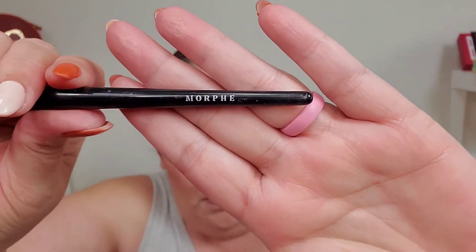I'm going to take this Morphe brush — it's kind of like an angled brush. It's the perfect size for right out here on the outer corner. So I'm just going to go right here, and then sideways up onto the eyelid.